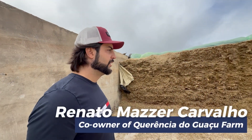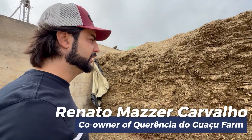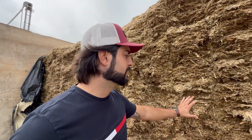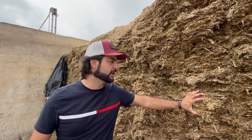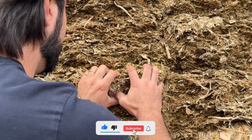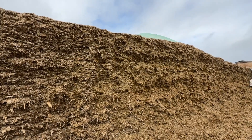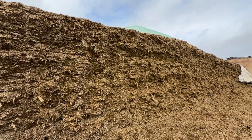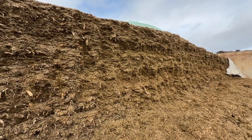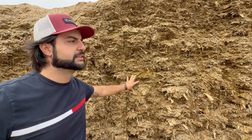We are now at the panel of silo number three. This corn silage was harvested in January. One of the most important aspects we prioritized this year, more than in previous years, was compaction. This silo is extremely well compacted, to the point that there is considerable resistance in removing the silage. In past years, we focused on producing long fiber, adjusting the chopper to cut at 18 millimeters. For this silo, we tested a shorter cut at 14 millimeters.